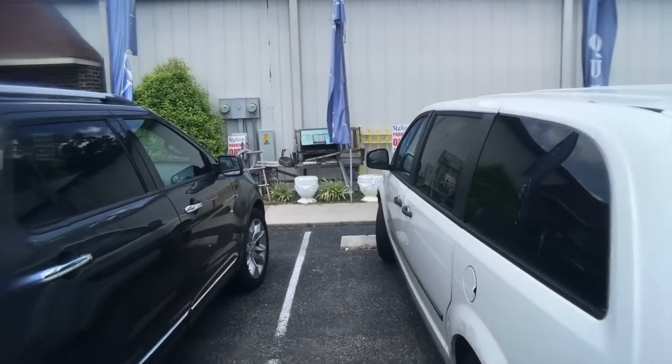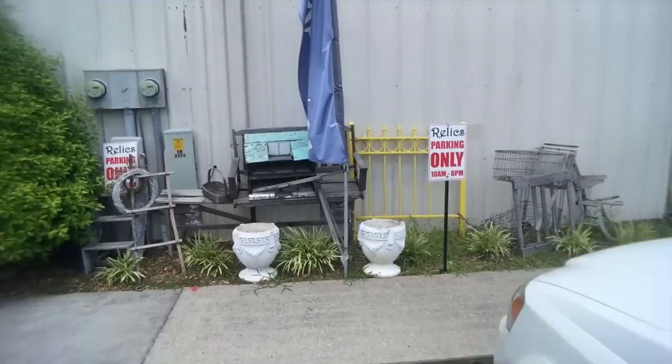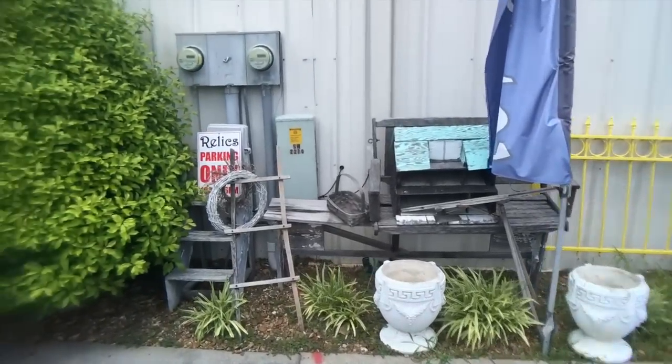We made it to the end of the road and here we are at Relics Antiques. For the end of the road it's pretty busy, so I can see why they're located out here. Let's take a look at the front of the building. There's a couple of ornamental urns and an old gate that's been painted bright yellow, and a very dilapidated birdhouse and porch swing.